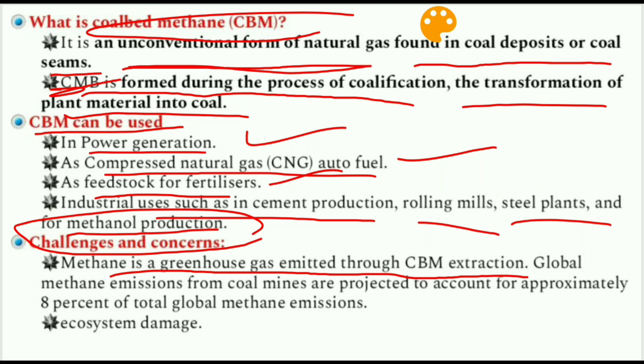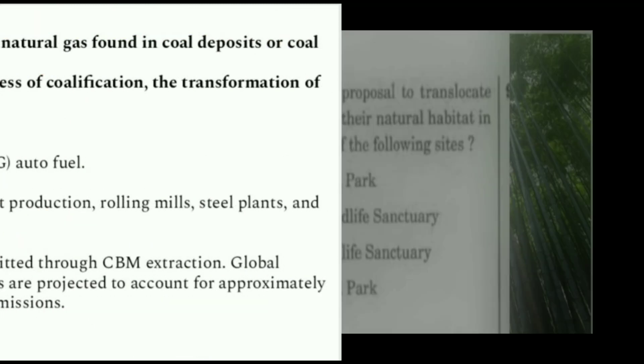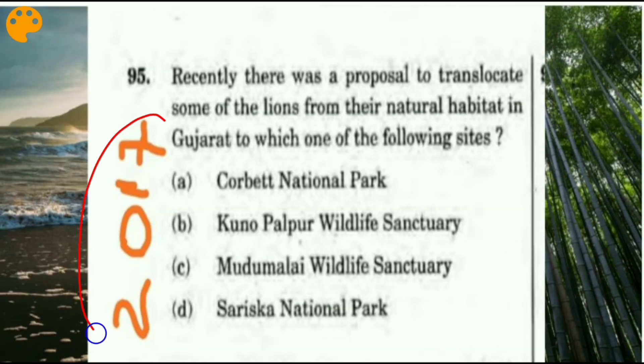Challenges and concerns: methane is a greenhouse gas emitted through CBM extraction. Global methane emissions from coal mines are projected to account for approximately 8 percent of total global methane emissions, and CBM extraction can create ecosystem damage in the long run.